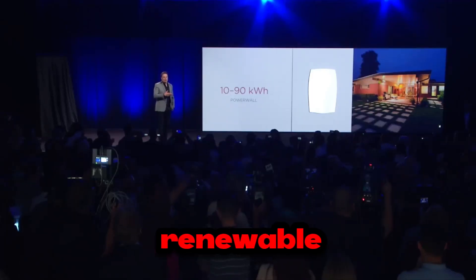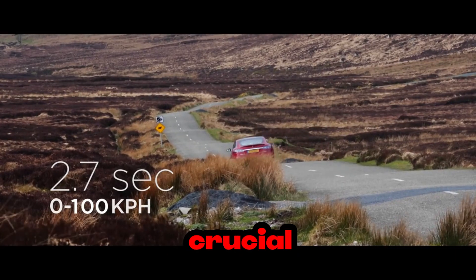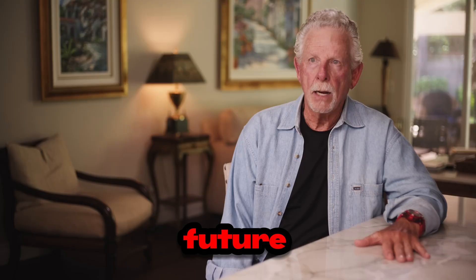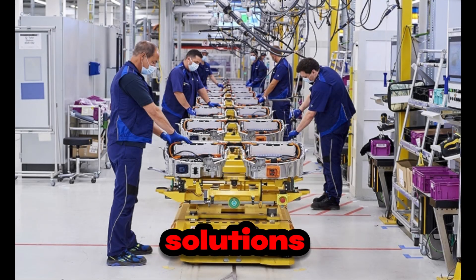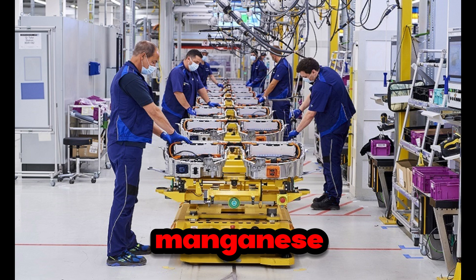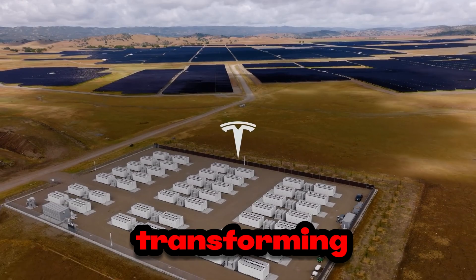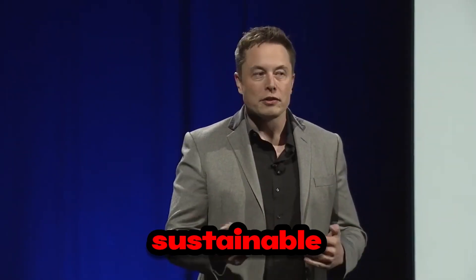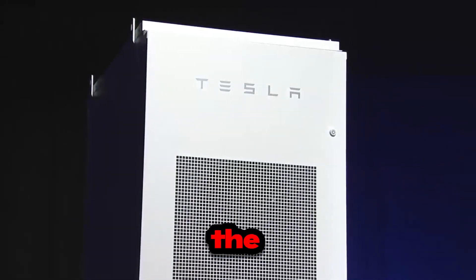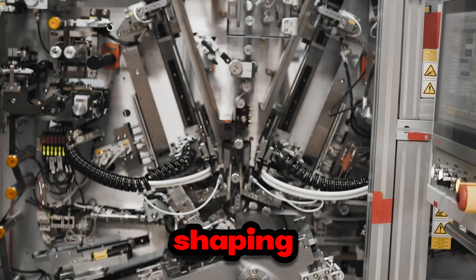Tesla is not just a car manufacturer. By developing more durable and efficient batteries, the company is playing a key role in the transition to a more sustainable energy future. These batteries can store energy from renewable sources like solar and wind power and use it more intelligently and efficiently. This is crucial not only for the electric vehicle sector, but also for the future of global energy supply, especially in an era where eco-friendly and sustainable solutions are becoming increasingly necessary.